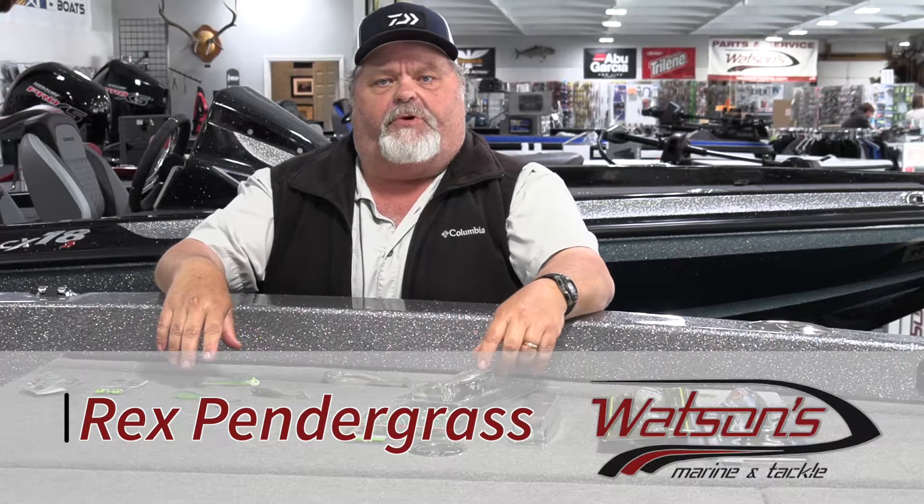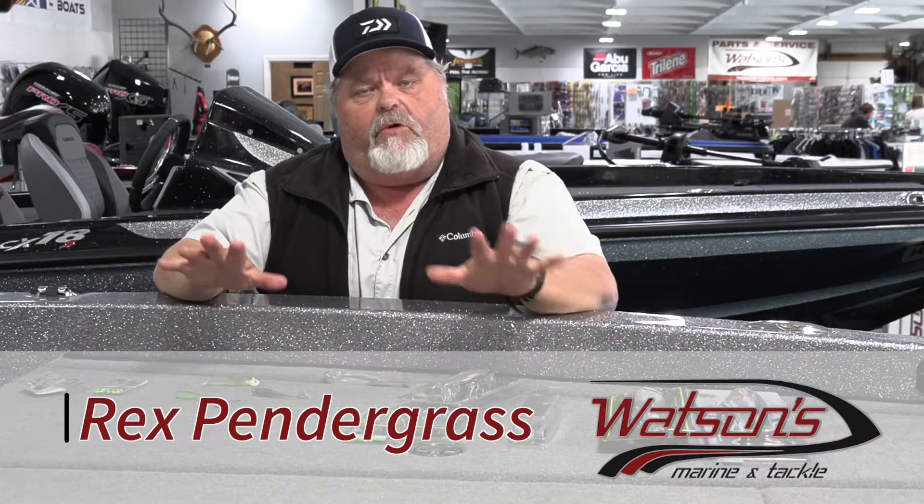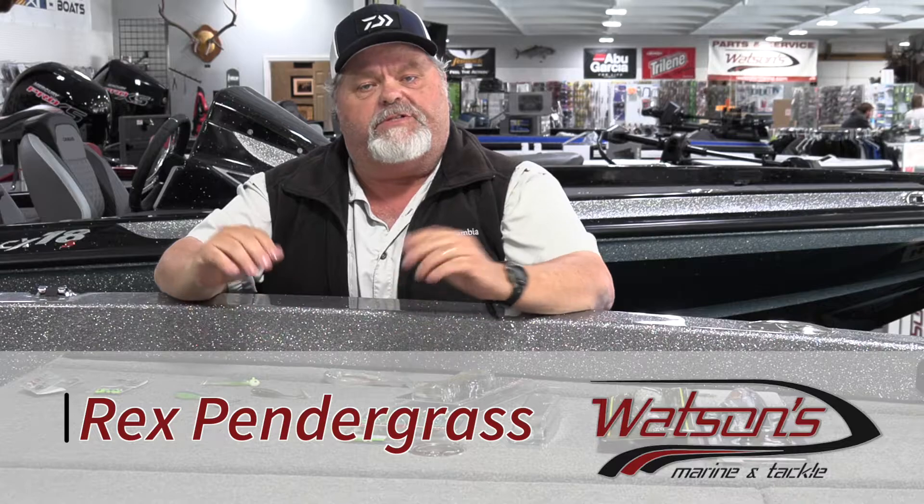Hey everybody, this is Rex at Watson's Marine, Bluff City, Tennessee. I want to talk a little bit about swimbait fishing.